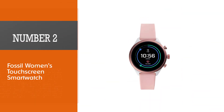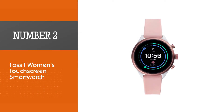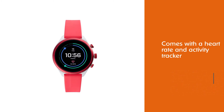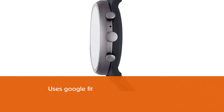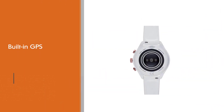Number two: the Fossil Women's Touchscreen Smartwatch. This running watch comes with a heart rate and activity tracker that uses Google Fit. The built-in GPS helps with tracking the distance one has run. It works as your personal Google, thanks to responses from Google Assistant. This is an ultra-lightweight watch that is 40 percent lighter than other models.